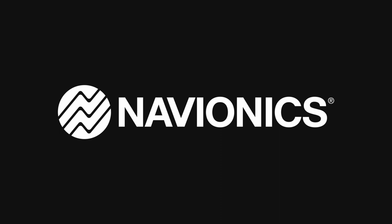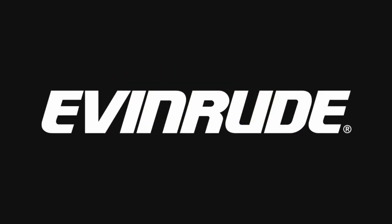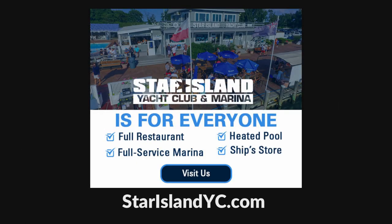The Fishing News is brought to you by Navionics, Okuma, Yozuri, Evinrude, Llamaglass, and the Star Island Yacht Club in Montauk, New York.